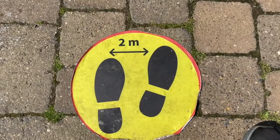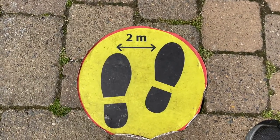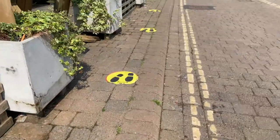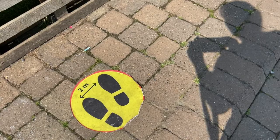I can see a number on this sign. Do you know what number it is? That's right — it's number two, and it tells us that we need to safely keep two metres apart. There are lots of signs all down the road telling everyone to stay two metres apart to keep safe.